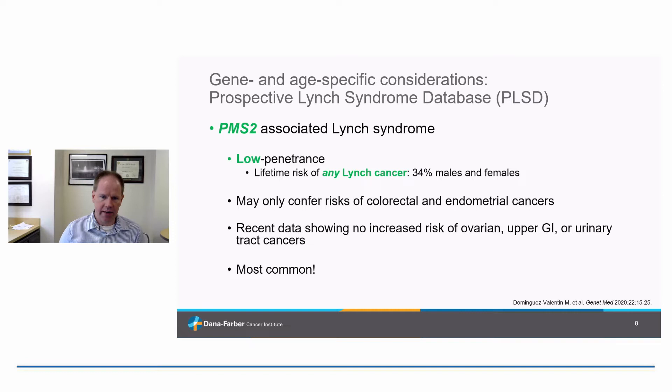PMS2 is one where we're getting a lot of data all of a sudden. We used to consider this the rarest form of Lynch syndrome — turns out it's actually the most common form; we were just missing a lot of cases. Part of the reason is that PMS2 forms a particularly low penetrance form of Lynch syndrome. The risk of any Lynch cancer is far lower with PMS2, and the spectrum may be quite narrow — perhaps only increased risks of colorectal and endometrial cancers, with possibly no increased risk of ovarian, upper GI tract, or urinary tract cancers. PMS2 is increasingly being looked at as a bit of an outlier.